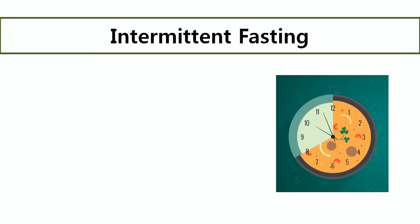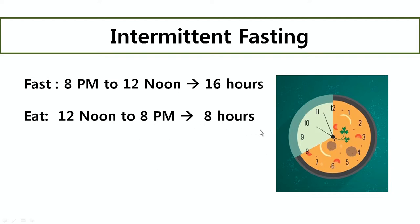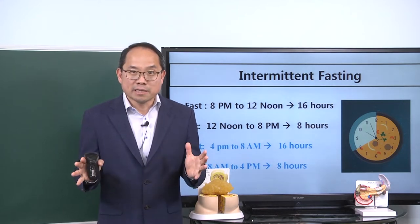What kind of schedule could you follow? Let me give you a couple of examples, but you can apply the most practical application for your lifestyle. One option is to fast between 8 p.m. to 12 noon — that's 16 hours — and eat between 12 noon to 8 p.m., which is 8 hours. Or if you're a traditional early breakfast eater, you fast between 4 p.m. to 8 a.m., that's 16 hours, and eat between 8 a.m. to 4 p.m., that's 8 hours. You can follow one or the other, or your own schedule, but these tend to work best for most people.